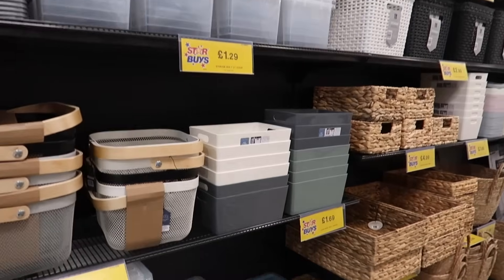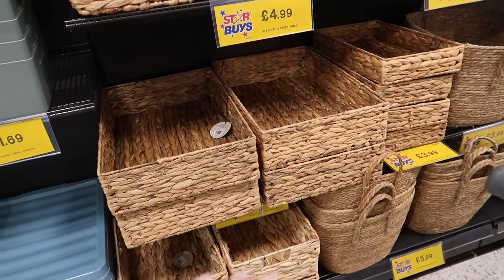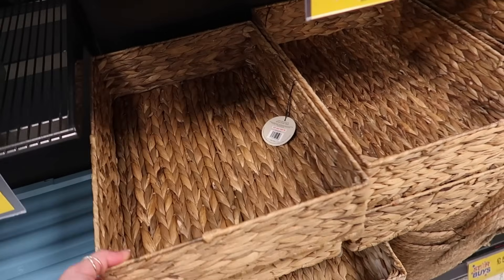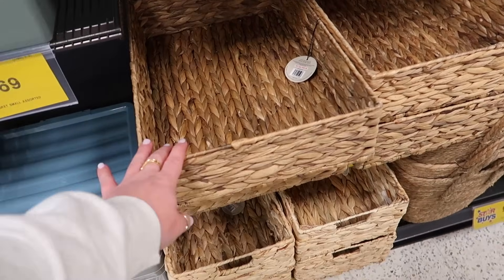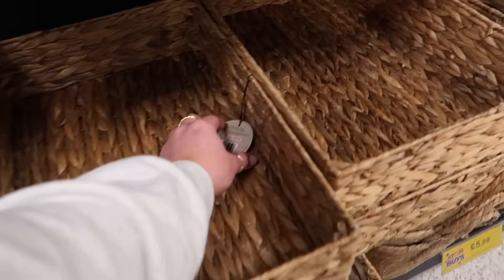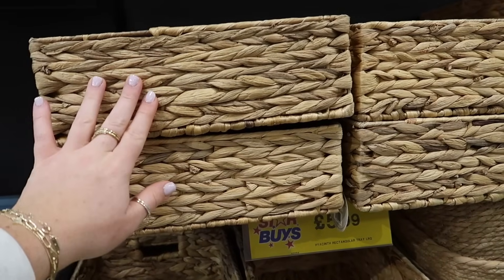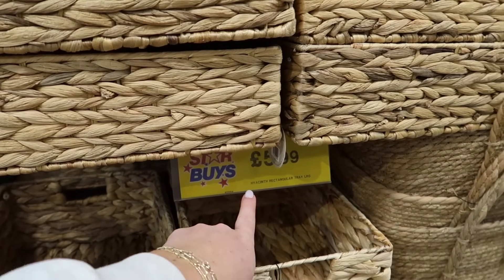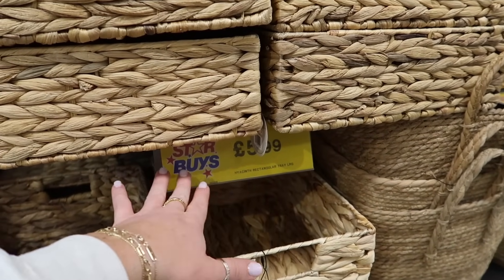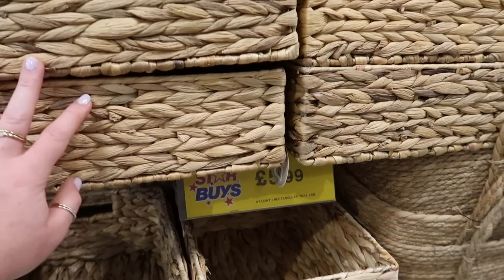Coming down to storage. I showed you the seagrass baskets last time but I didn't spot this one — it's kind of like a tray but way deeper. It's a seagrass rectangular tray and this one is £5.99. Over here they've also got pure rope baskets — the straw rope — and this big basket is £5.99.